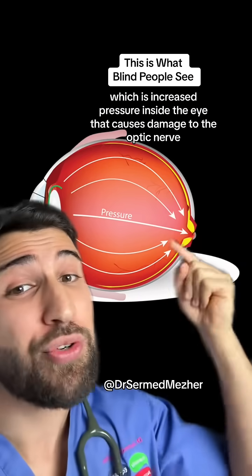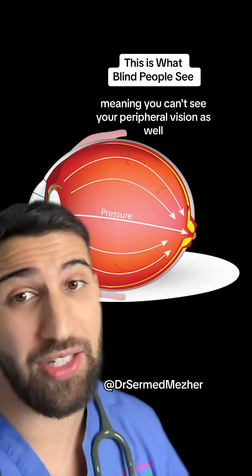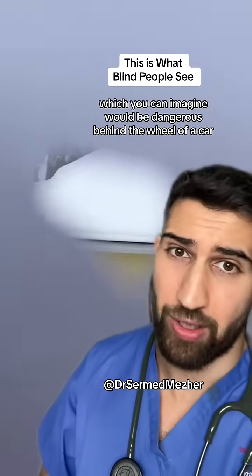There's also glaucoma, which is increased pressure inside the eye that causes damage to the optic nerve, especially the outer parts, meaning you can't see your peripheral vision as well. That causes tunnel vision which looks something like this, which you can imagine would be dangerous behind the wheel of a car.